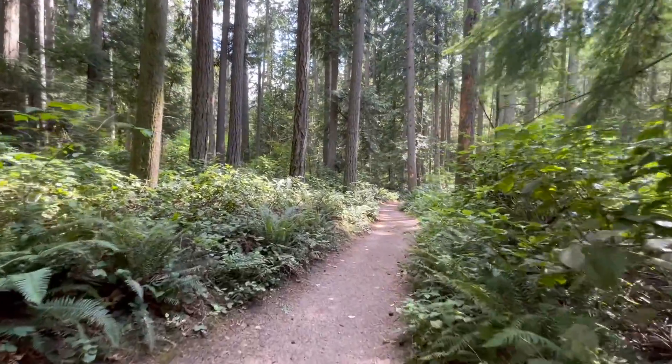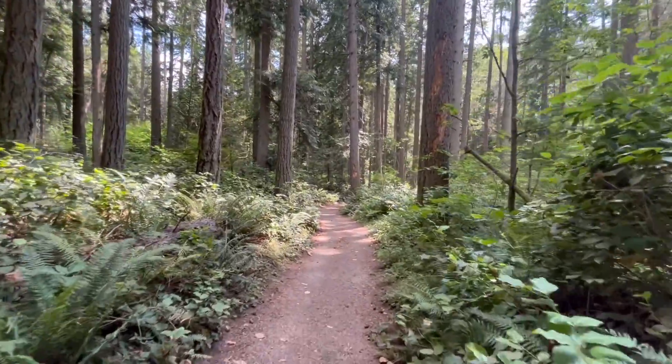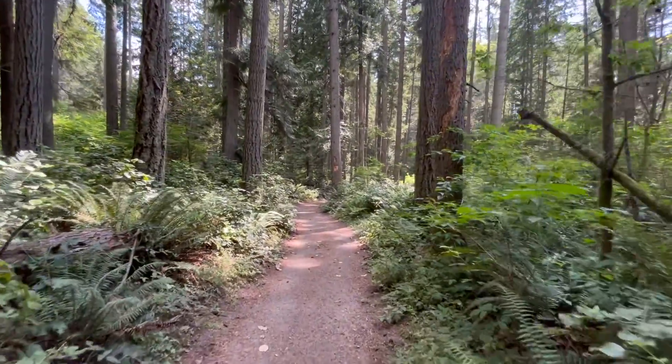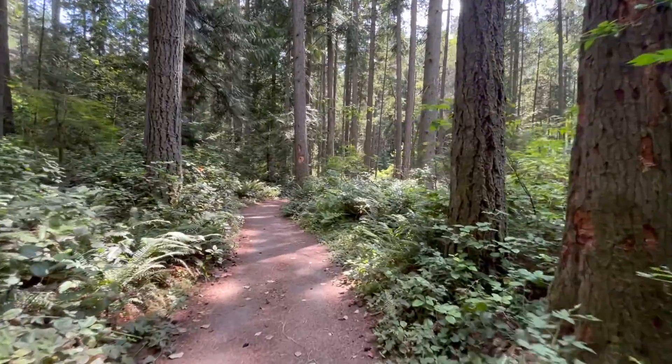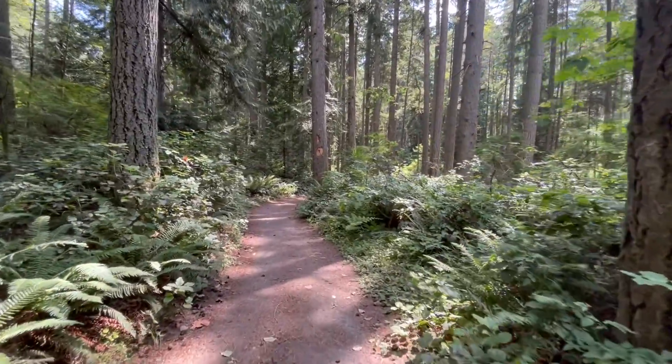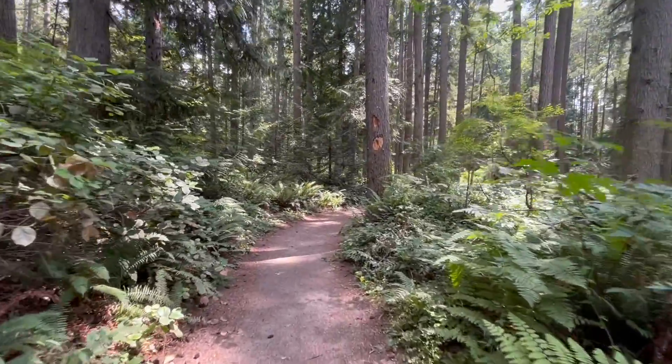Welcome back out on the mushroom trail. It's another beautiful summer day, the final week of July, and today we're setting out into the forest of the Pacific Northwest in search of my favorite medicinal mushroom, the west coast reishi, Ganoderma oregonense.